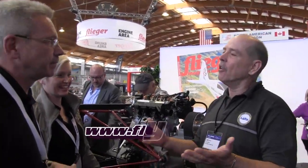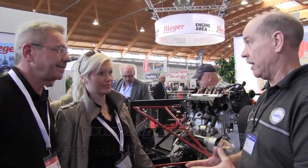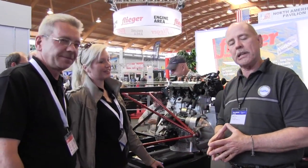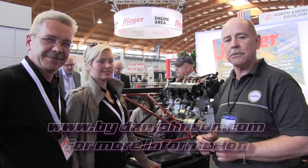To get more information about this project, the website is flyeco.net. Speaking today with Arnim and Jennifer about this very interesting diesel engine based on the Mercedes, I'm Dan Johnson. You can find out more about this and the FK projects on bydanjohnson.com. Thanks a lot for joining us here at Aero.